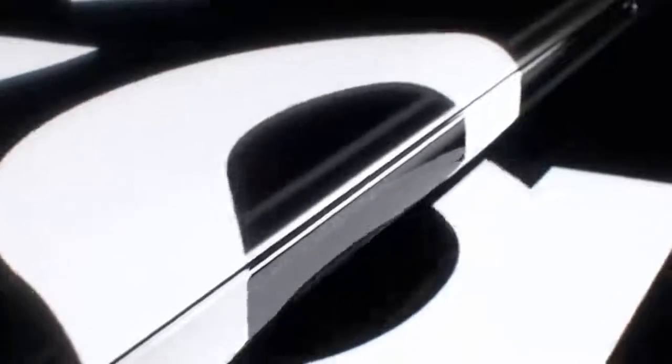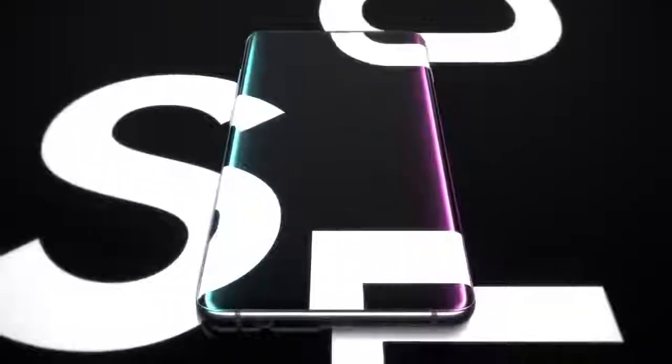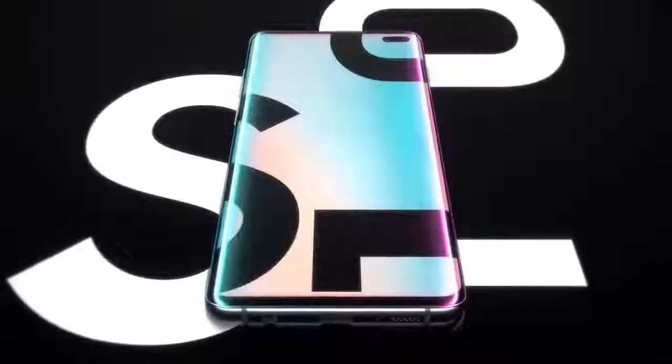The result of 10 years of pioneering mobile firsts, the Samsung Galaxy S10 introduces the next generation of mobile innovation. Galaxy S10, the next-generation Galaxy, has arrived.